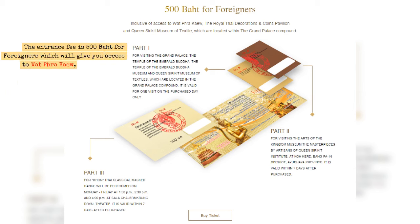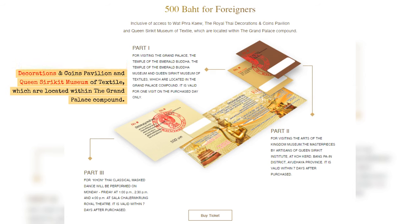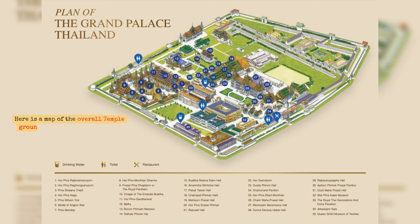The entrance fee is 500 baht for foreigners, which will give you access to Wat Phra Kaew, the Royal Thai Decorations and Coins Pavilion, and the Queen Sirikit Museum of Textile, all located within the Grand Palace compound. Here is a map of the overall temple grounds. You might spend around 2 hours here, so make sure you are hydrated.